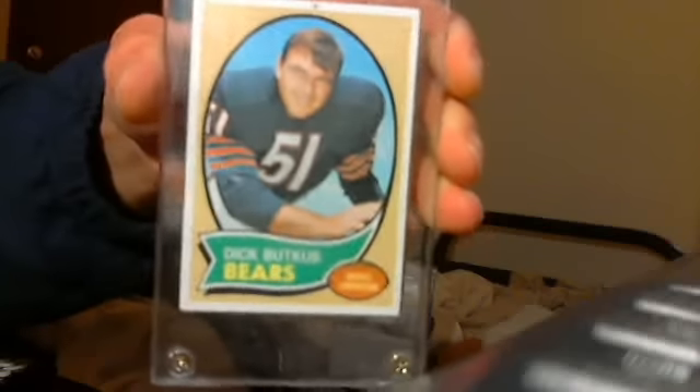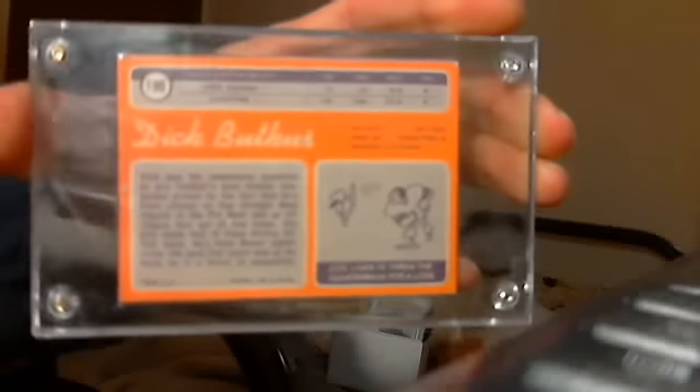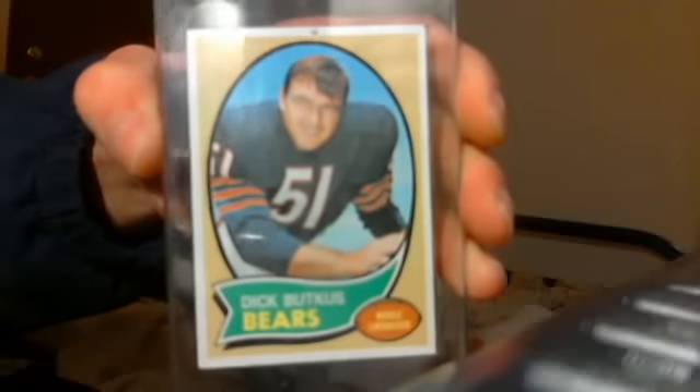Here's a 1970 — I believe it's 1970 — Dick Butkus, Chicago Bears. I'll take $15 for it.